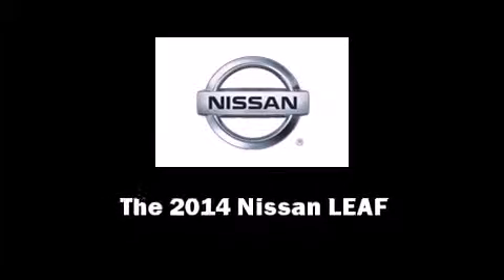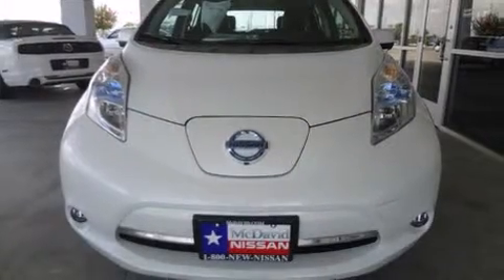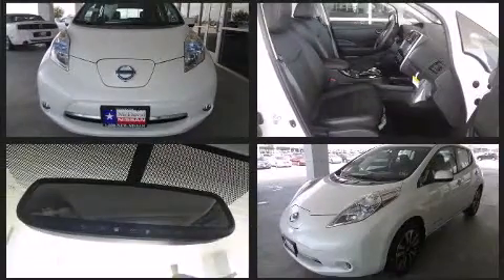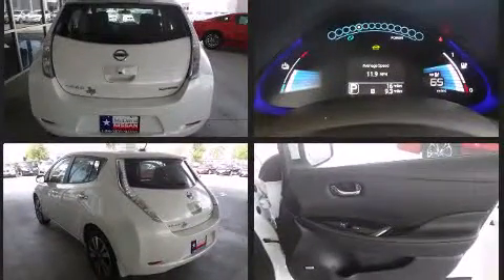Introducing the 2014 Nissan LEAF. This four-door, five-passenger hatchback offers the features and options for which you've been searching. It's equipped with tons of terrific amenities, but it won't break your budget.